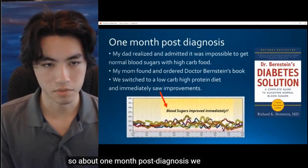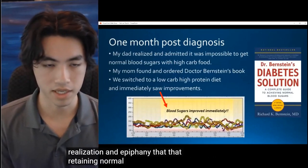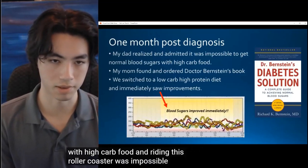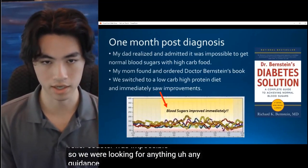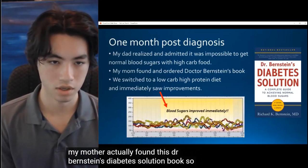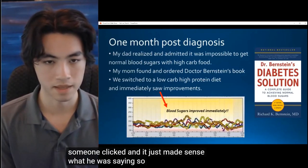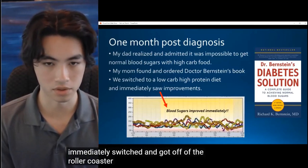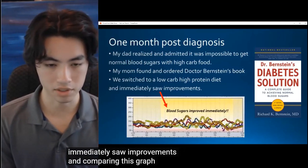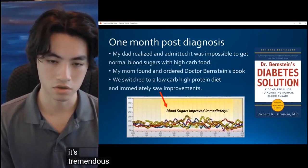About one month post-diagnosis, we had the realization and epiphany that retaining normal blood sugars — what we thought was normal at the time — with high-carb food and riding this rollercoaster was impossible. We were looking for any guidance, and my mother actually found Dr. Bernstein's Diabetes Solution book. Reading that, it just clicked and made sense. After that, we immediately switched to a low-carb high-protein diet and immediately saw improvements. Comparing this graph — about a month following the Diabetes Solution — to the graph from the last slide, it's a tremendous improvement.